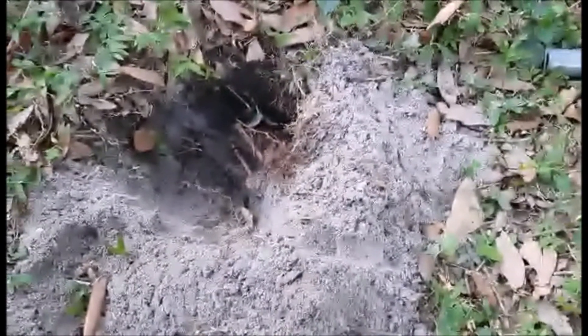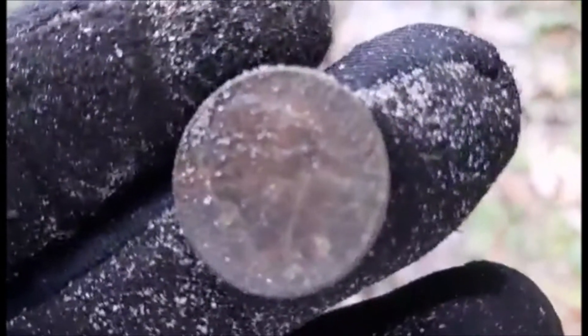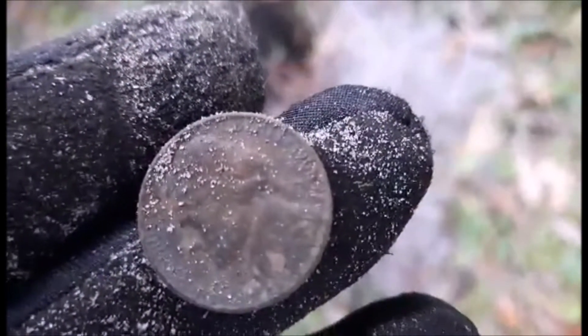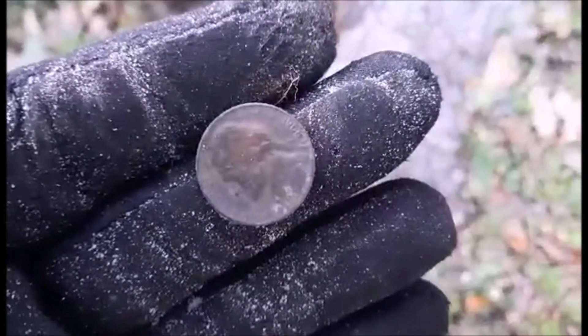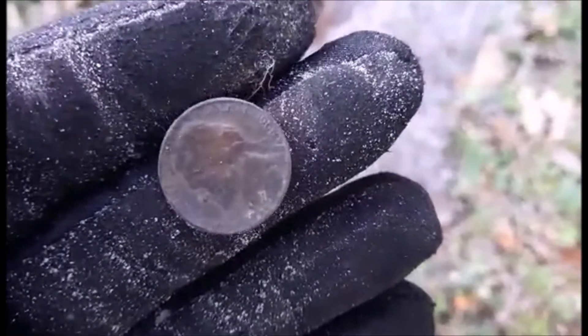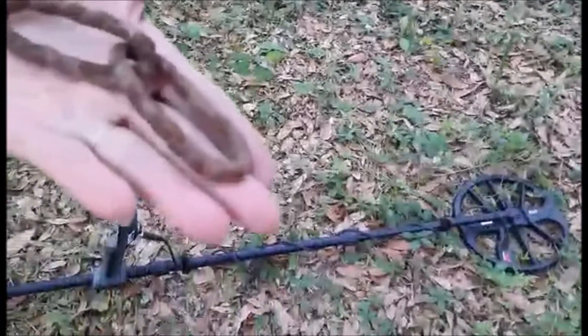Got a coin — thinks it's just a nickel — found underneath a root about eight inches down. The homeowner went to get a root snip. Trying to adjust the camera to see the date. Update: it was a 1968 Jefferson nickel.